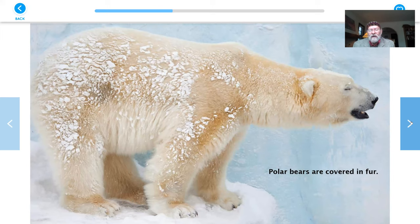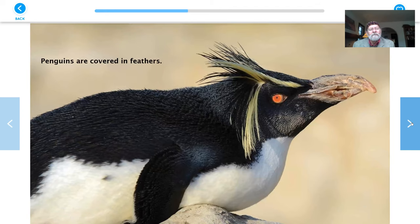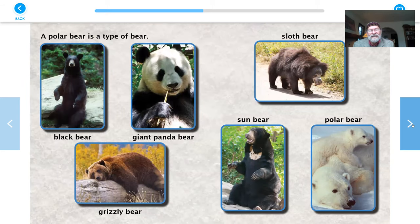Polar bears are covered in fur — he's got snow on his fur. Penguins are covered in feathers. Looks like this penguin is having a bad hair day! No fur, just feathers for these guys.